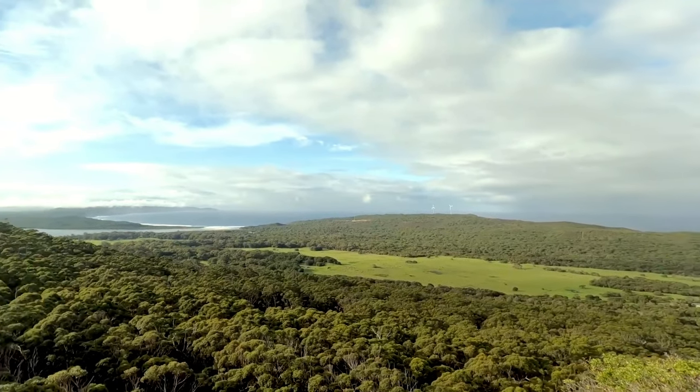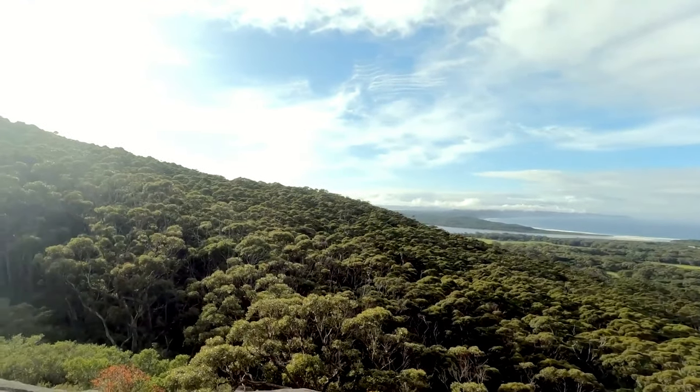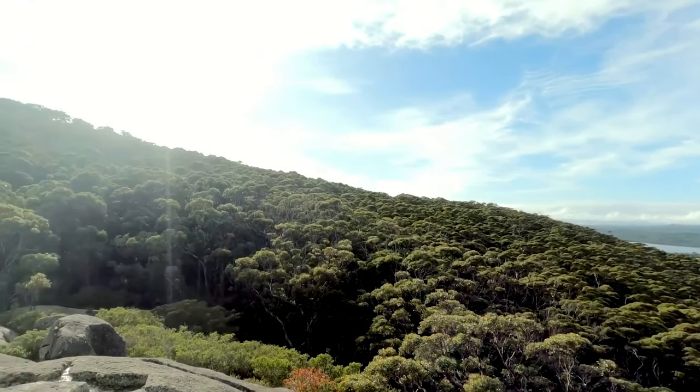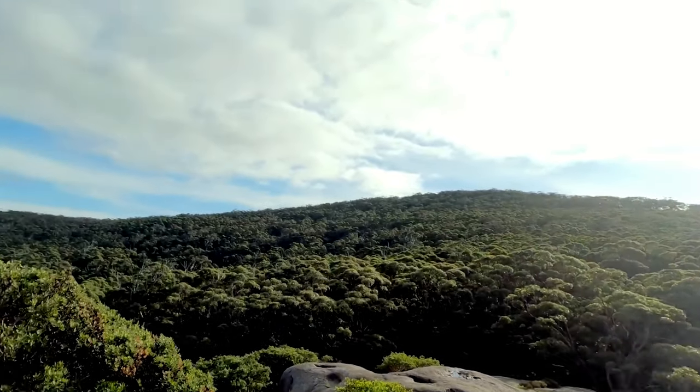Apart from the beaches and the forest, you may also like to see Monkey Rock. This ancient and impressive rock formation stands splendidly overlooking the tree-covered land out over the stunning Denmark coastline.